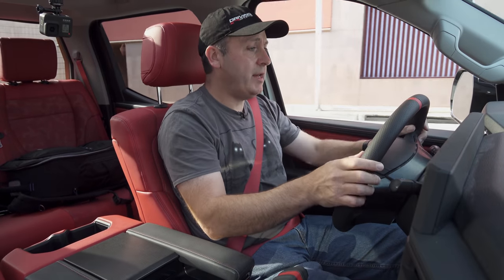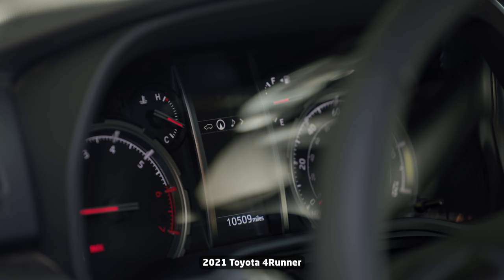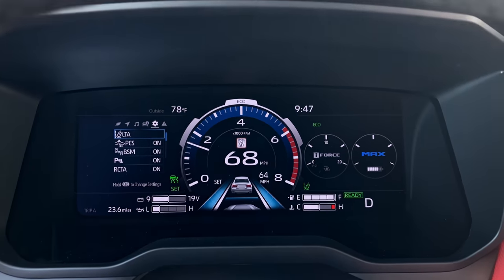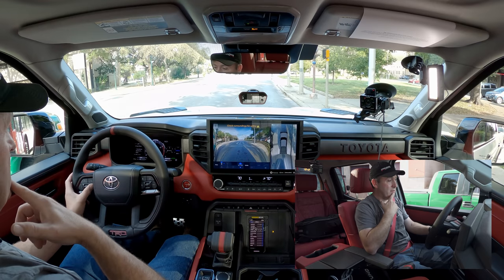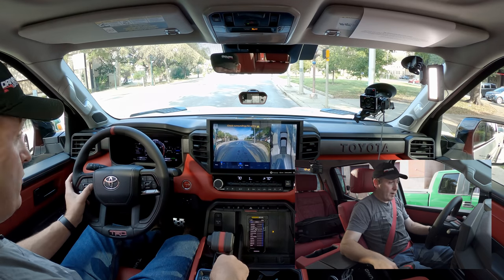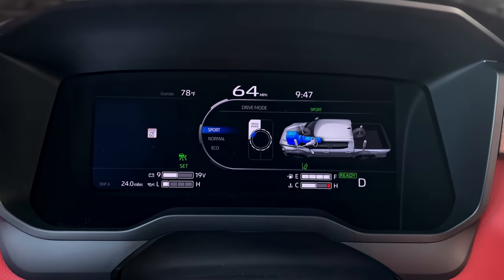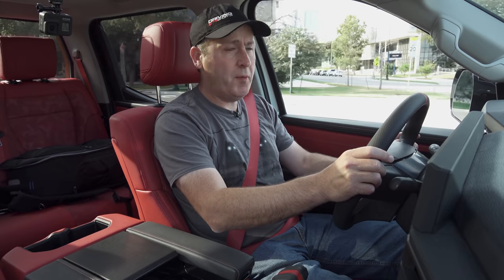Navigation is nicely integrated into the digital gauge cluster. Even in my 4Runner it has the same little sub-display, although in the 4Runner it's just a small digital screen — the whole thing isn't digital. I wonder: does this change with different drive modes? We can switch between sport — ooh, cool graphics — normal, and eco. Let's start with sport mode.